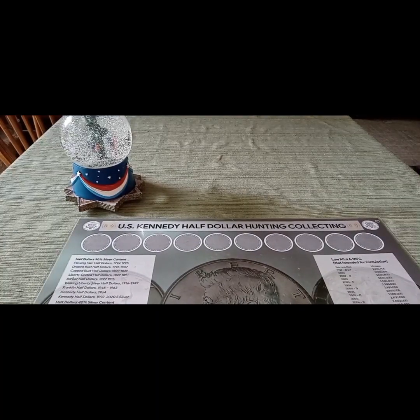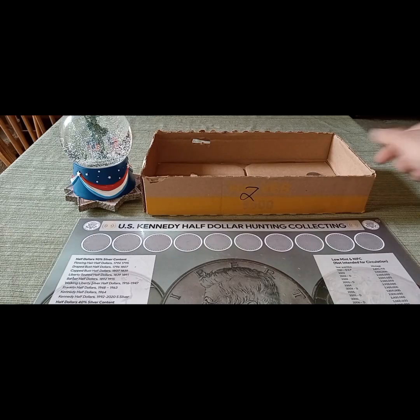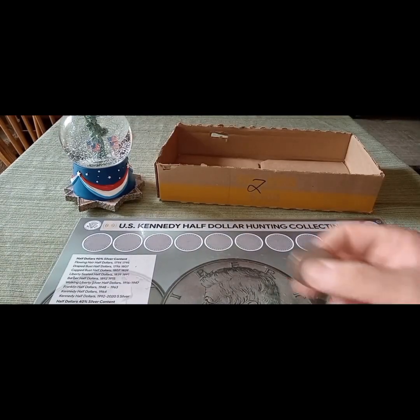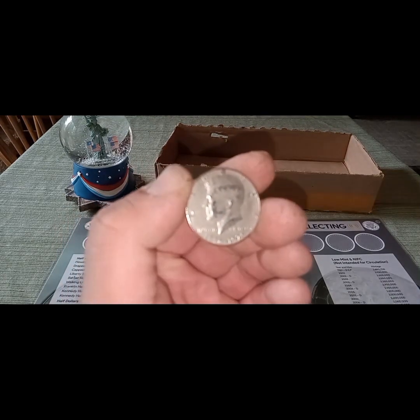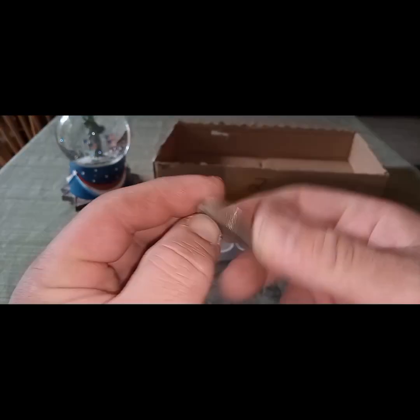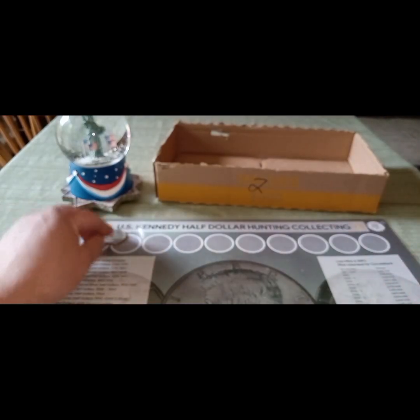So what are the finds? The first find today came in box number two, and it was just a small hole-punched vending machine coin that I found. Right there on the top — not one that I've had before. Box number two.